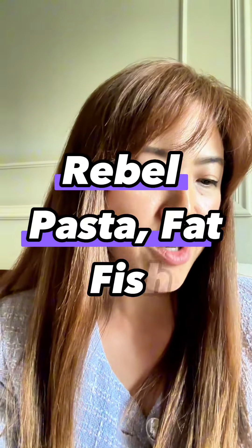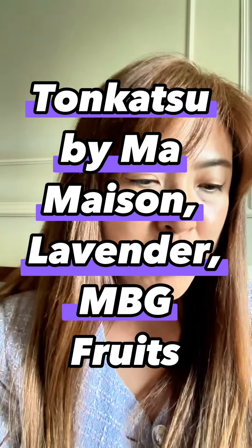Yaw, Momo, Paradise Rebel Pasta, Fatfish, Tonkatsu by Mamezon Lavender, MBG Fruits.